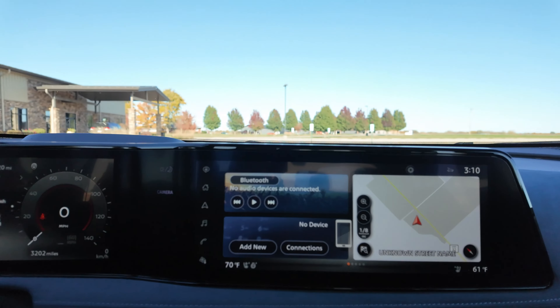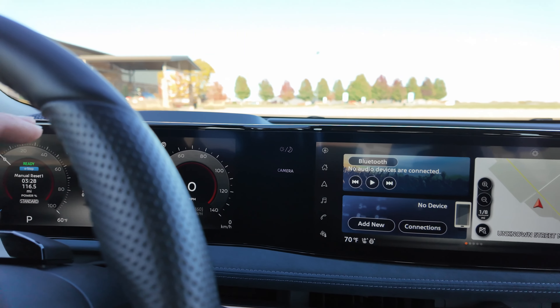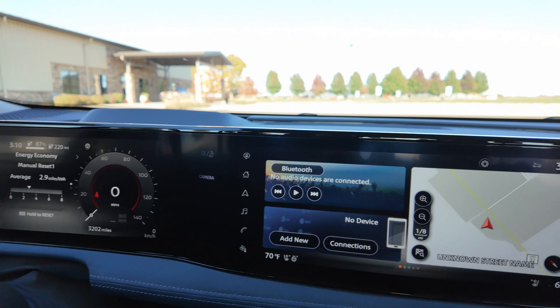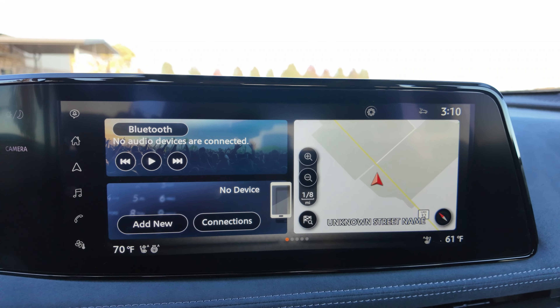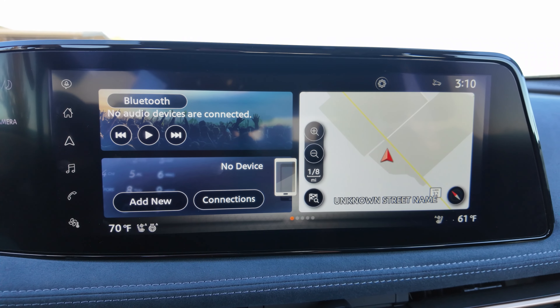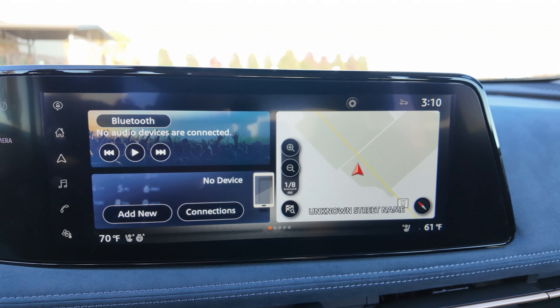Let's go over to the infotainment screen. Most of your settings are in the driver's display, but the infotainment is worth covering. You do not have wireless Android Auto and Apple CarPlay — it is wired, which is okay because then your phone stays charged. Here is the home screen with navigation and everything else.